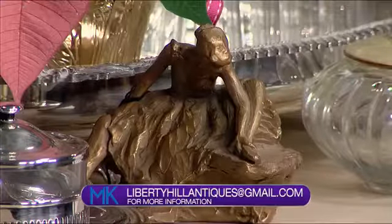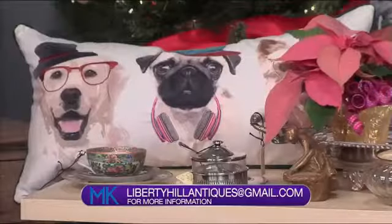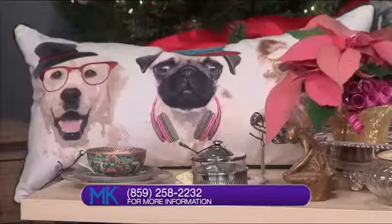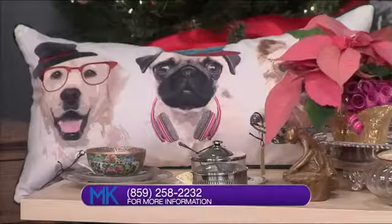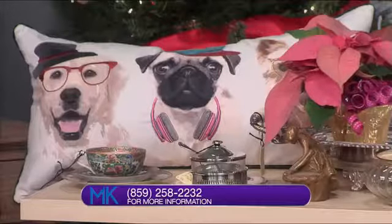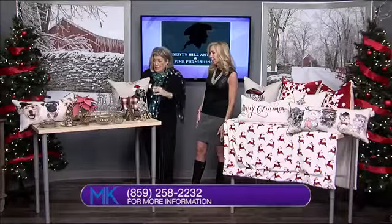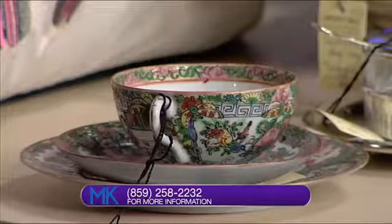All I could think of was putting a ham in there or showcasing your main dish for Thanksgiving or Christmas. The mixing tree sculpture is a ballerina and it's very, very nice. There's another little piece of silver on the end of the table that's around $50. I absolutely love it.